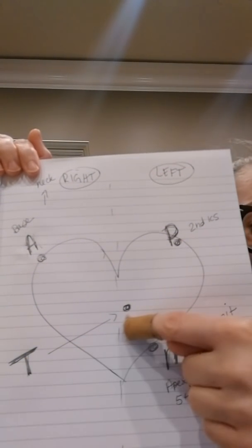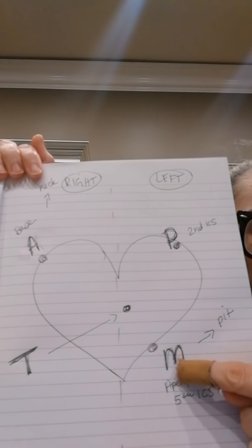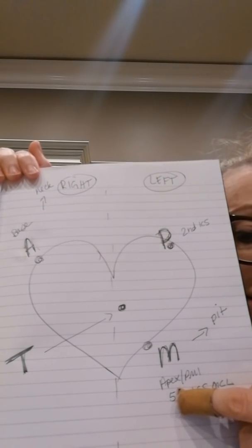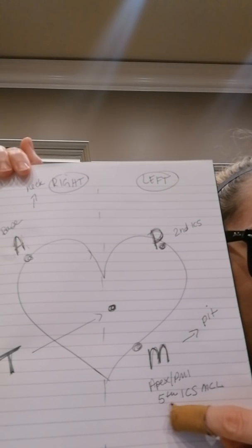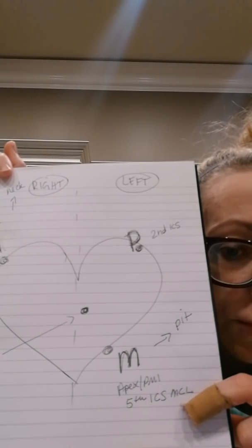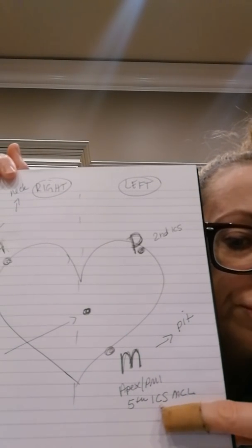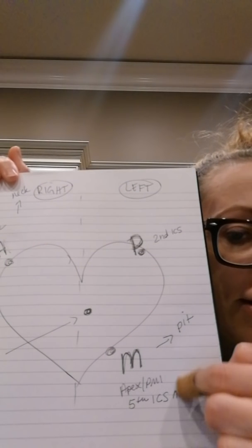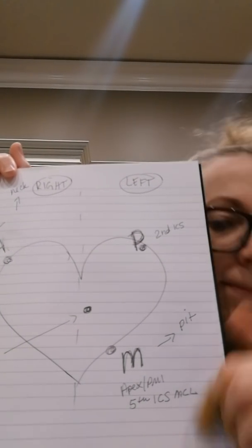Then we have Tom — he's just chilling here. And then we have mitral, which is on Mike. And Mike loves the pit. Mike is also where the apex and the PMI are. Mitral is at the fifth intercostal midclavicular space. ICS MCL — fifth ICS MCL. Remember that. This is one thing I would remember for the exam. I can close my eyes and visualize the actual heart, where things flow and how it goes.